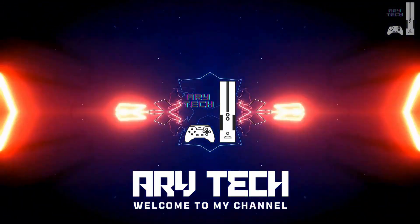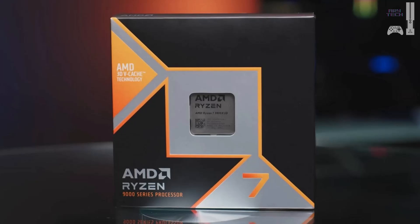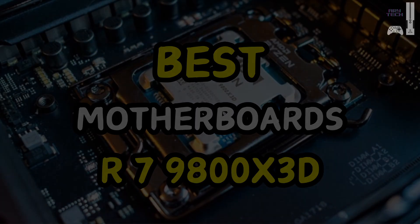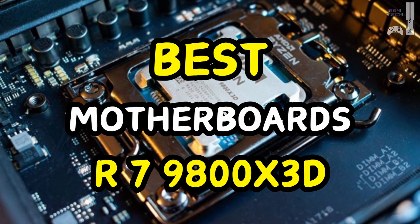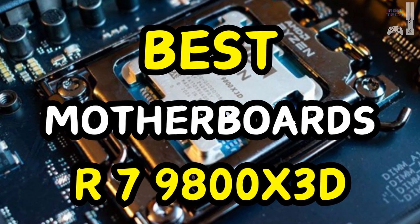Welcome to Aritech. Building a powerful PC requires the right motherboard, especially for a high-performance processor like the Ryzen 9800X3D. Today we'll go through the best motherboards for this CPU, ensuring you get the most out of your gaming and professional workload. Let's dive in.